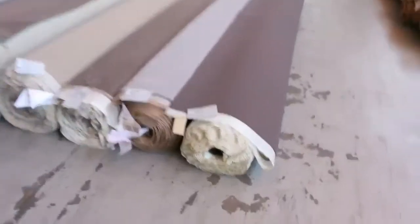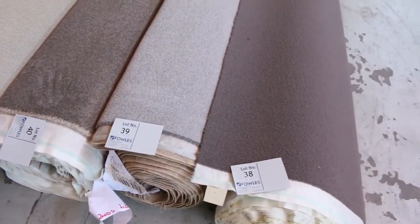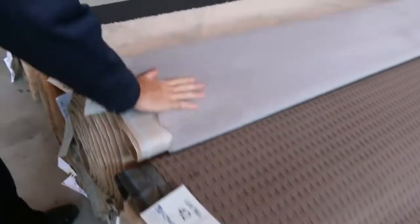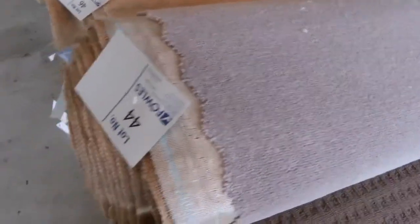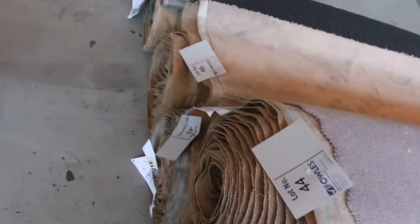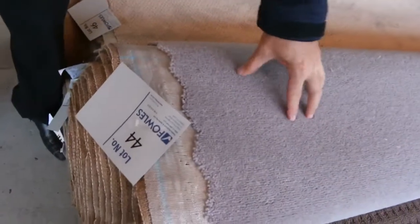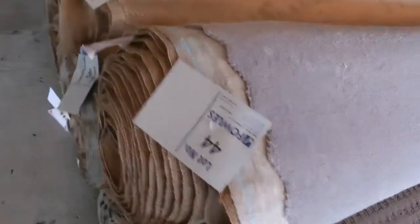Over here we've got some nice mid-sized rolls, reasonably early on in the auction, all around about the 10 to 15 metre mark. There's some nice solution dye nylon carpets, nice brown colours, lots of loop piles, and some wool plush pile — I've got a couple of rolls of that, lot number 44 and 45. That'll give you good metreage — a wool plush that would normally retail up around about $180 a metre, and I reckon tomorrow it'll come in at around about $40 to $50.